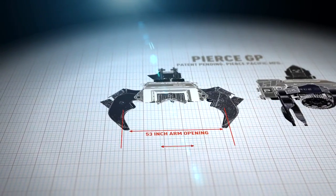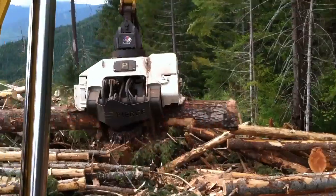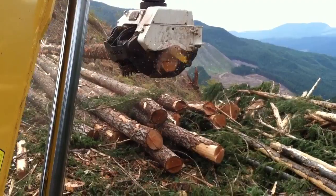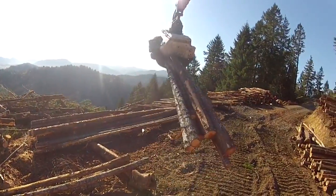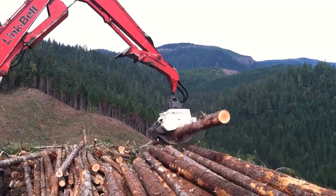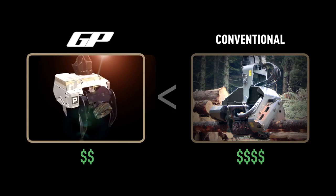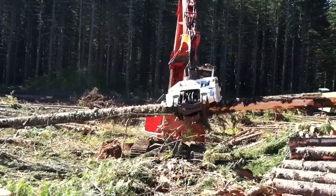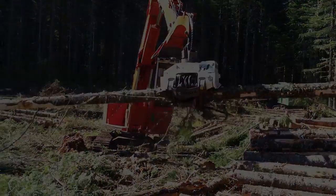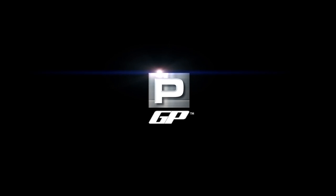The GP represents the best of Pierce's pioneering spirit, innovative engineering, and state-of-the-art technology. For all it offers in increased productivity and efficiency, its price might amaze you more than anything else, because the GP costs significantly less than a conventional processing head. The GP is, quite simply, the best product we have ever produced. The Pierce GP.